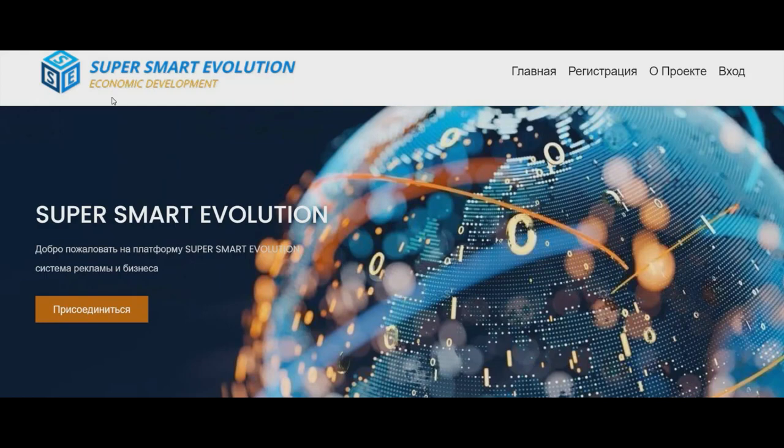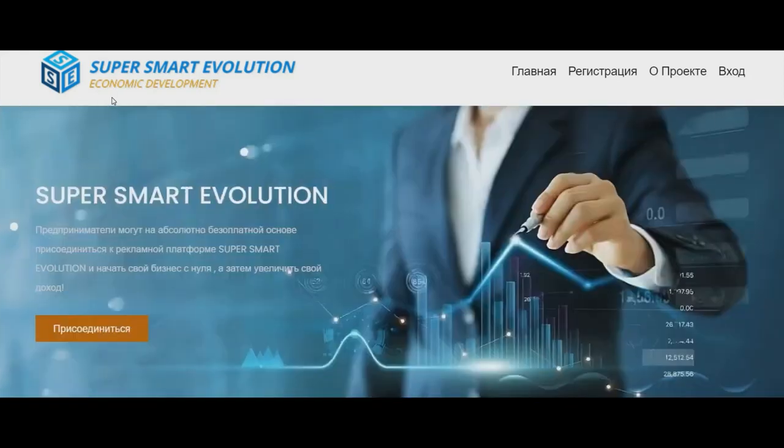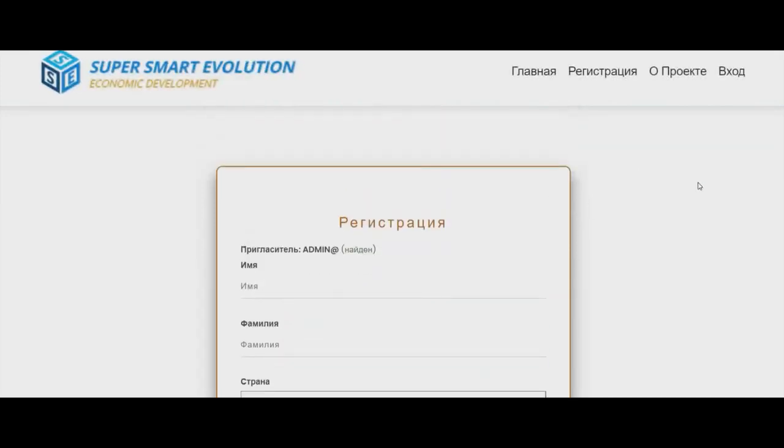After launch, the tokens will be listed on DEX. How much will it cost? Who knows — it depends on us. It might cost one cent, ten cents, or even fifty cents. During pre-launch you can get an unlimited quantity of the tokens. Registration is here and it's easy.